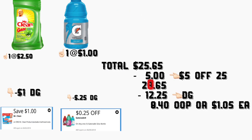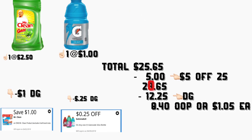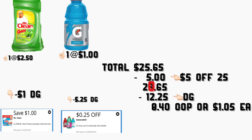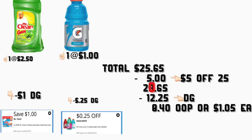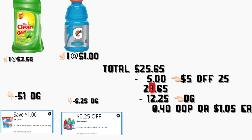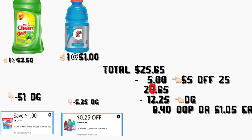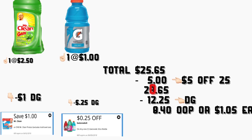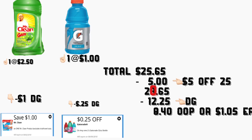You're going to be getting the Mr. Clean 24 oz priced at $2.50 — we have a $1 digital coupon. You're also going to be getting the Gatorade priced at $1 — we have a $0.25 digital coupon. The total for this scenario is going to be $25.65. After they scan all your products, put your phone number on the keypad for your digital coupons to come off, including your $5 off $25 digital coupon. Your total should come down to $20.65.